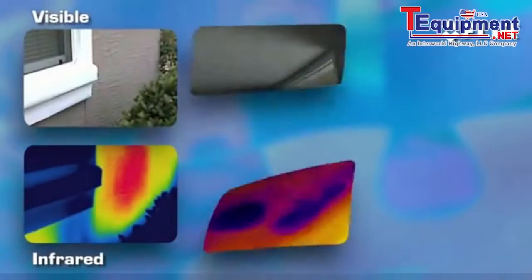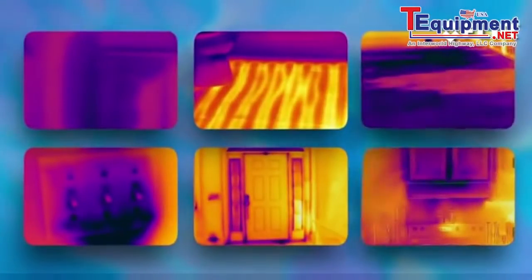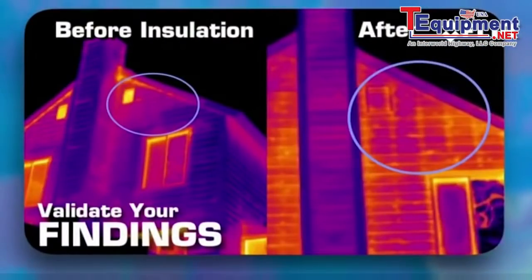It's pretty amazing what you can find, but the real power of this tool is what it shows. These are definitely valuable images to have before starting repairs and remodels, and for validating your work afterward.